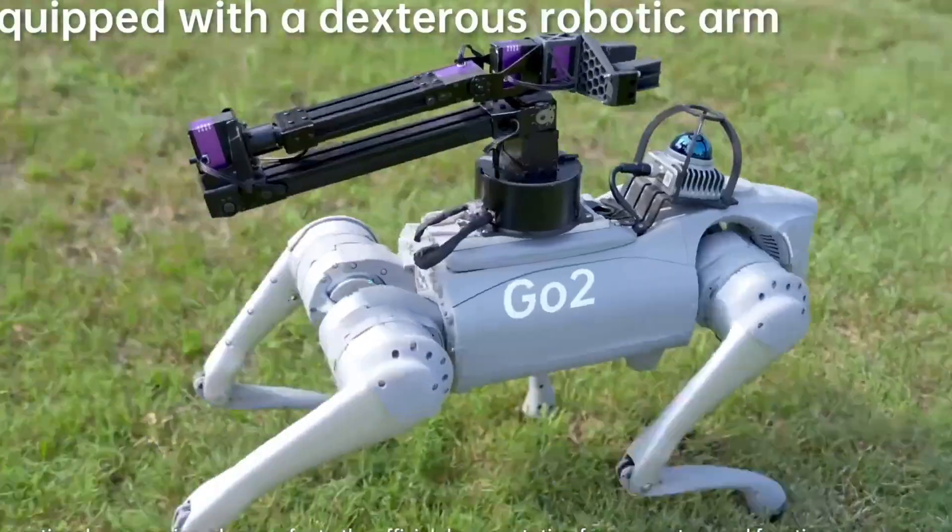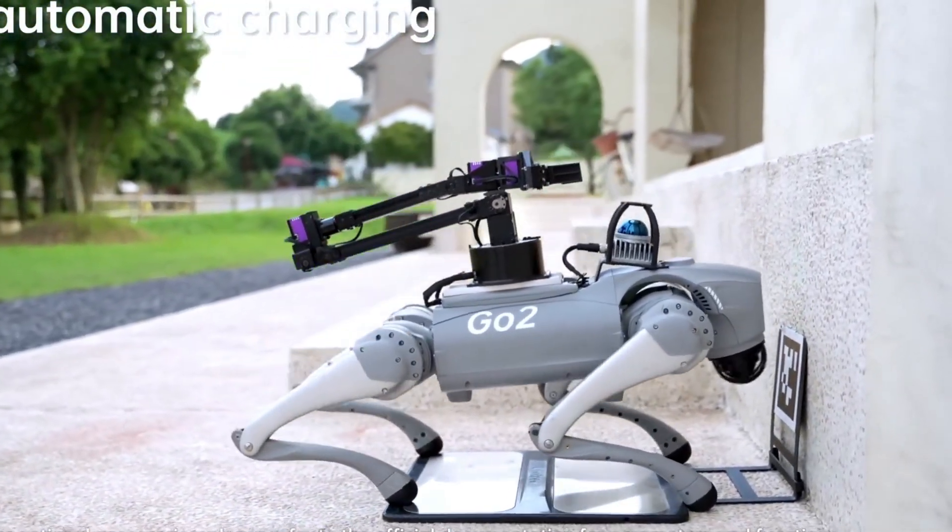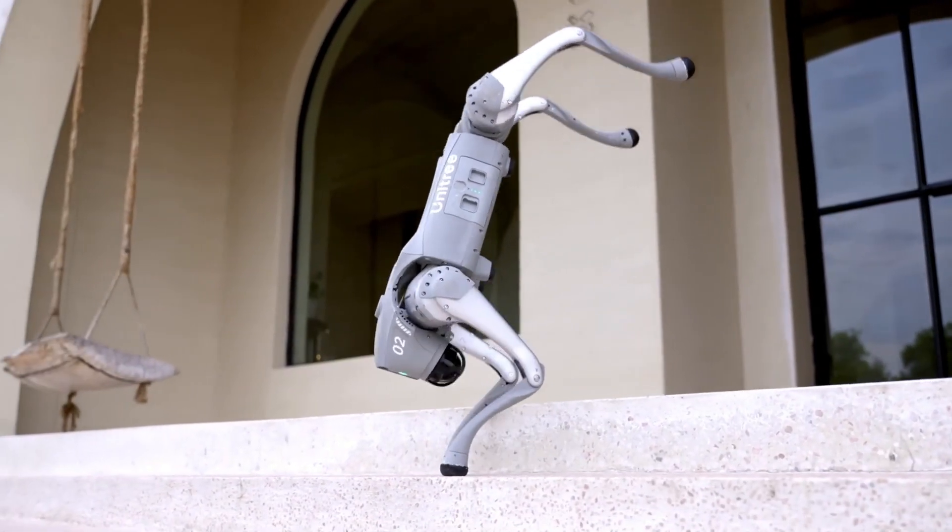Combined with over-the-air software updates, the Unitree Go 2 stands out as a futuristic, adaptive, and highly intelligent robotic companion.